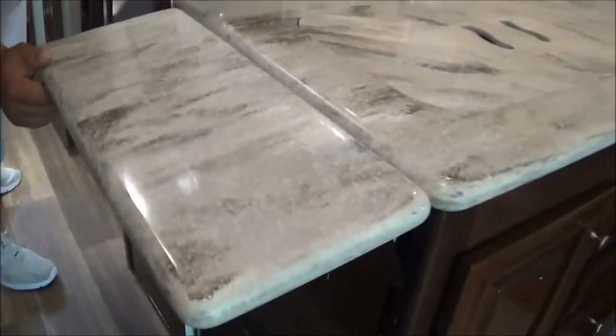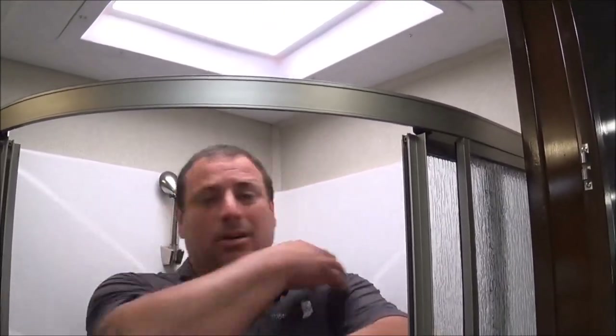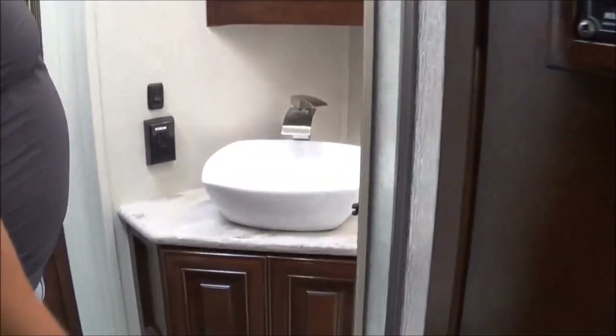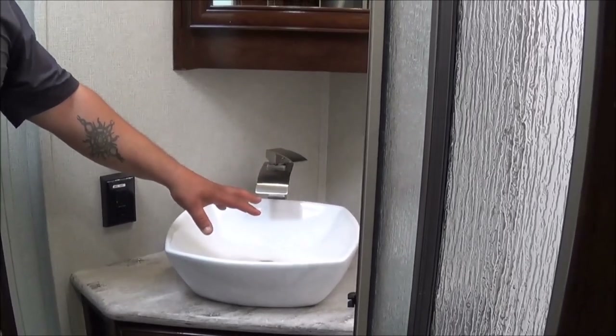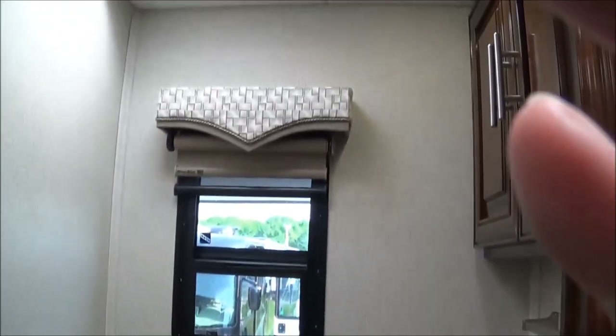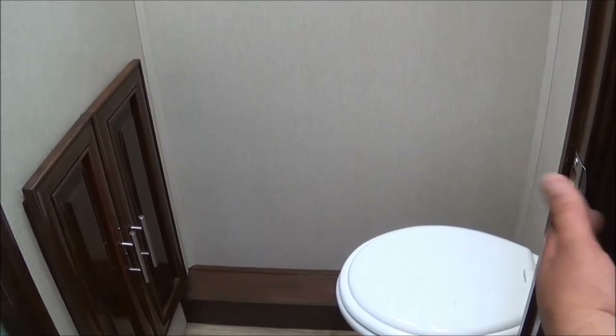Got a countertop extension that gives you a little more counter space. There's a nice big shower in there, guys — I'm 320 pounds and I can fit in here easy. They came out with a new fishbowl sink — pretty cool, makes it nice instead of a regular stainless steel sink. One nice thing is if somebody has to use the restroom and somebody's in the shower, you don't have to wait — you can still use the restroom at the same time.